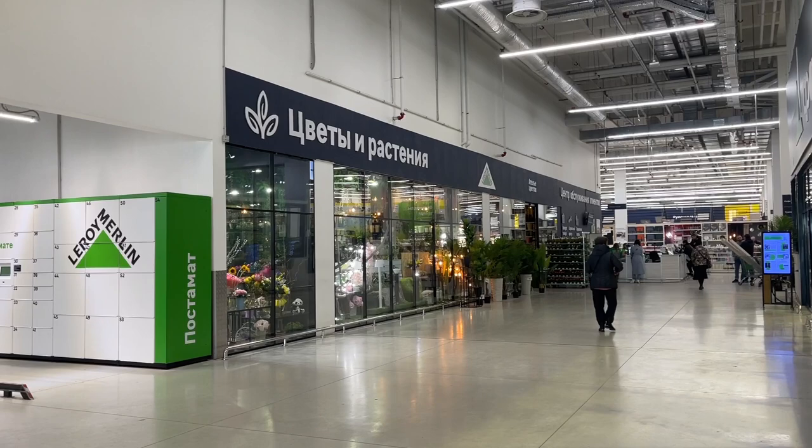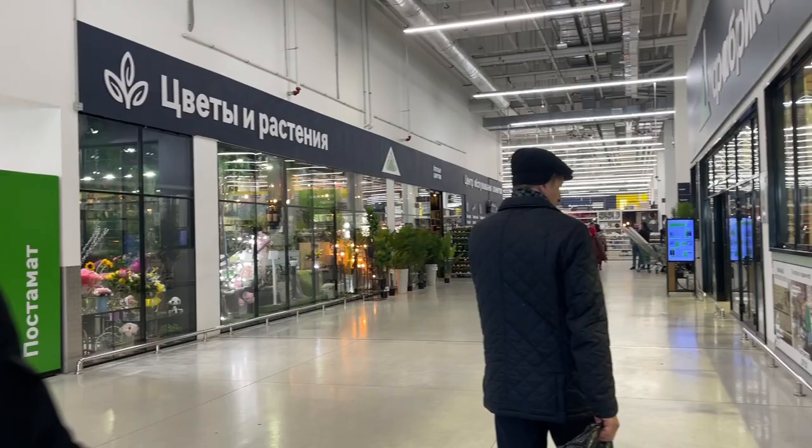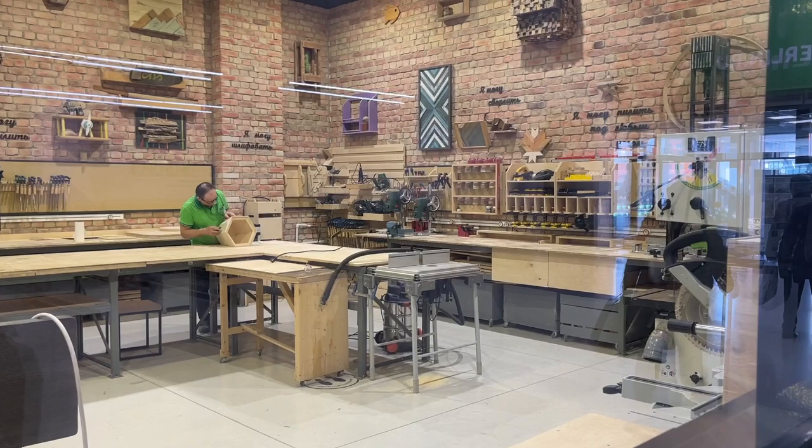This store is called Leroy Merlin and it's actually a French brand that still operates in Russia. For me it's like IKEA plus DIY and hardware — you can find interior details, things for your garden, and everything you need for renovation. This is actually very cool — it's like a mini factory with a lot of different equipment.